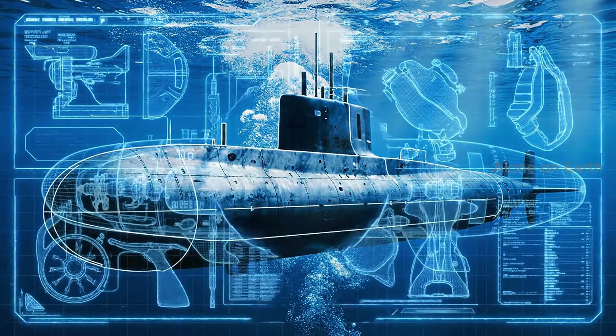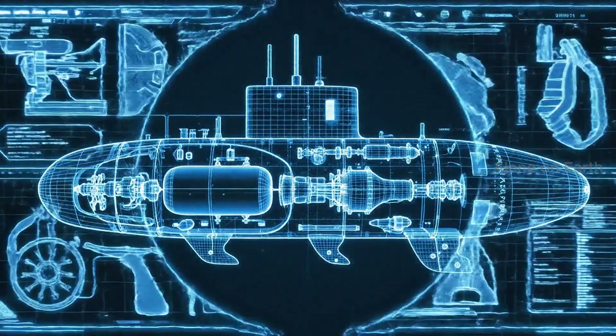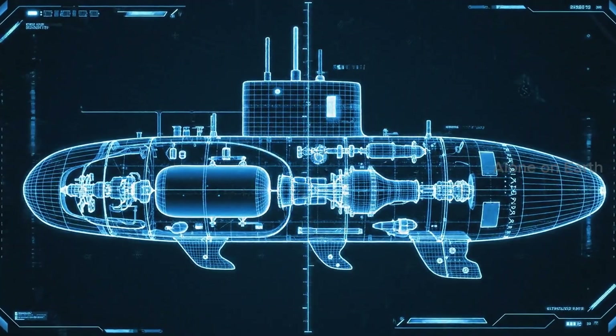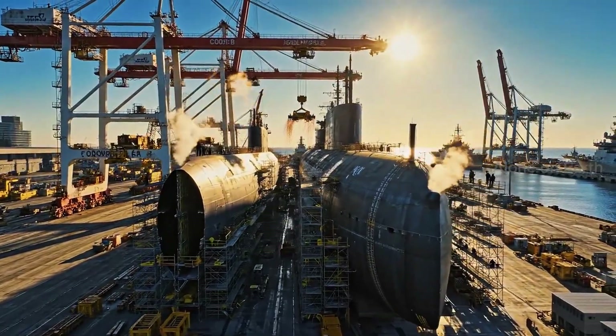A marvel of engineering. A masterpiece of American steel. And as long as the oceans are deep, they will be there.